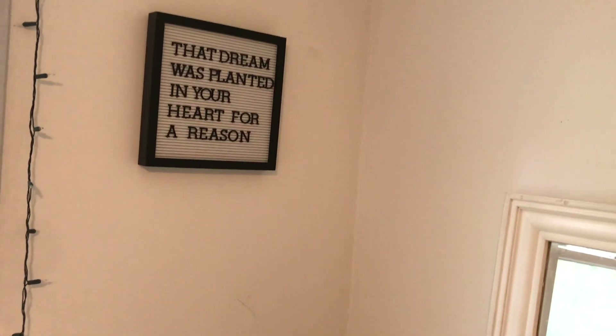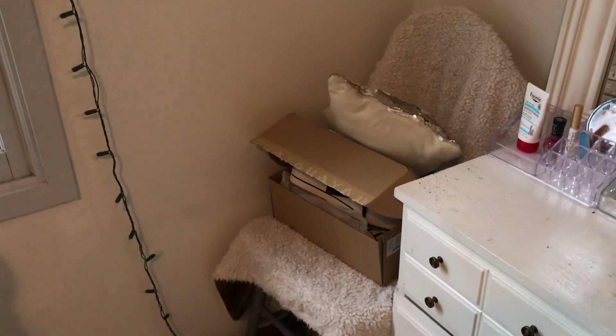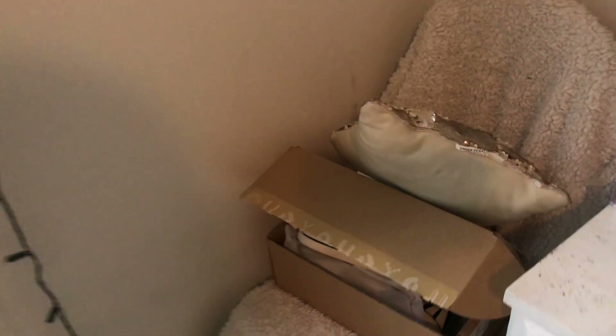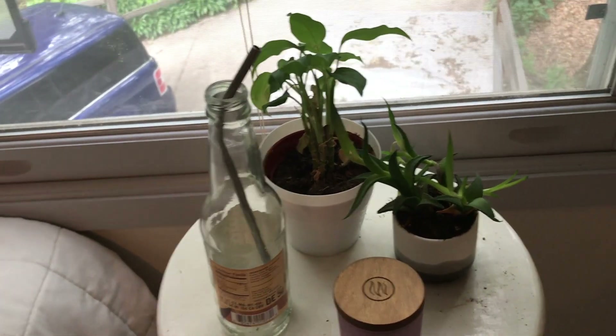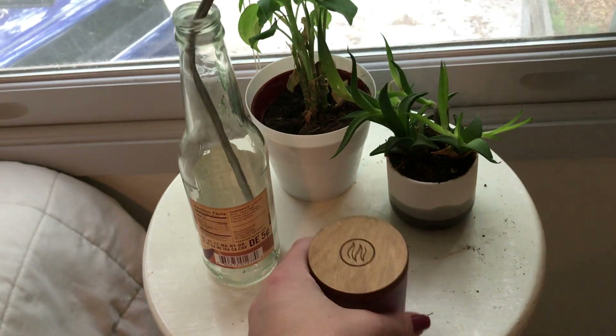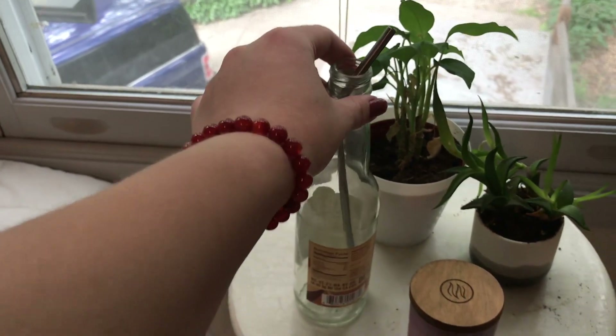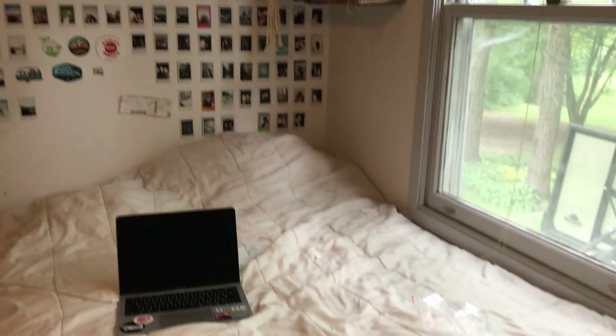In another corner I have my letter board which says 'that dream is planted in your heart for a reason,' and a little chair I usually use for my desk. It's currently kind of messy because I just ordered some Converse that were too big, so I'm waiting to return them for a smaller size. Then we come to my windows — I have a string of lights around them and a little plant in the corner. I've got a little nightstand with a candle from Target that smells amazing — I think it's called 'Joy and Laughter' — and two more plants on top.